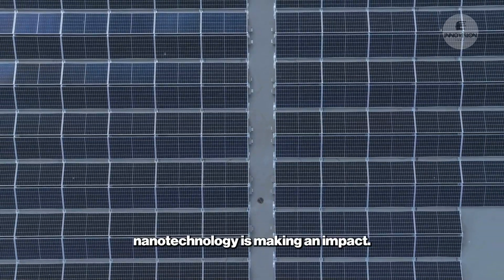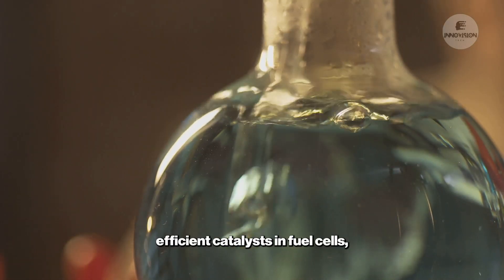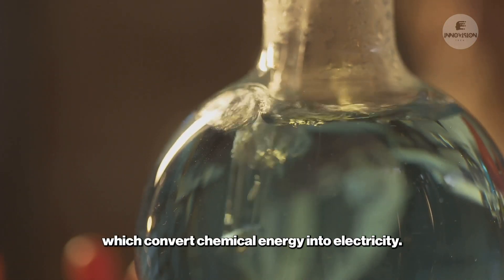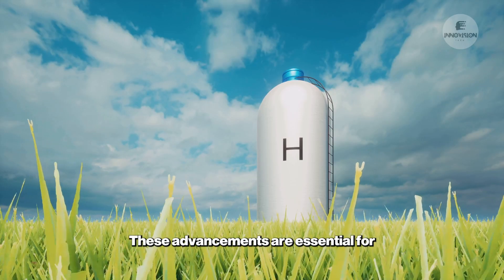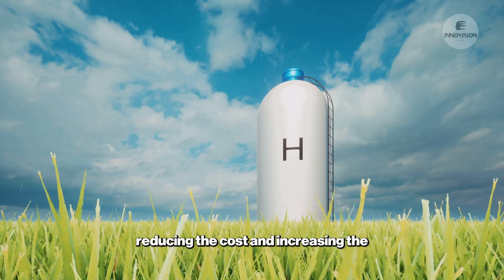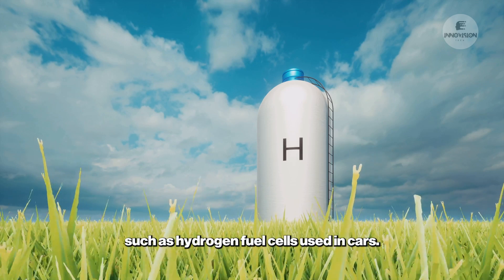Fuel cells are another area where nanotechnology is making an impact. Nanomaterials can be used to create more efficient catalysts in fuel cells, which convert chemical energy into electricity. These advancements are essential for reducing the cost and increasing the availability of clean energy technologies, such as hydrogen fuel cells used in cars.